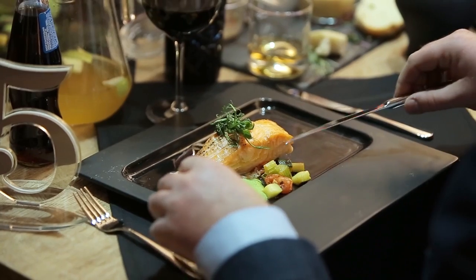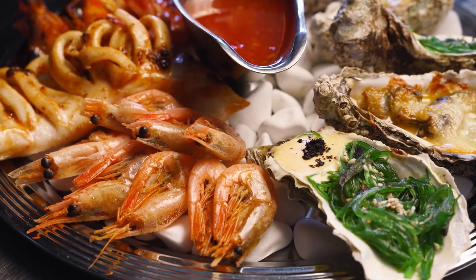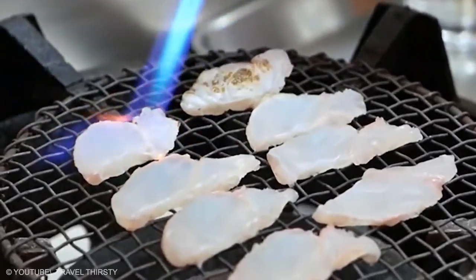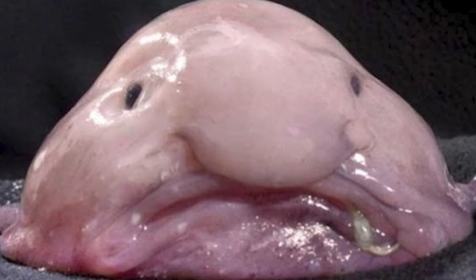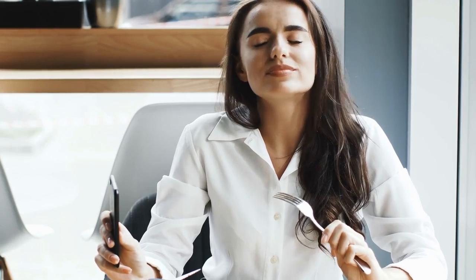The world's ugliest fish is also said to be among the most delicious. Top experts say it tastes better than butter-poached lobster, but you need to blow torch it before eating it. The blobfish was once voted the world's ugliest animal, but a fish expert has revealed it's actually one of the tastiest.